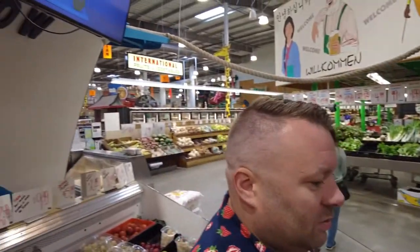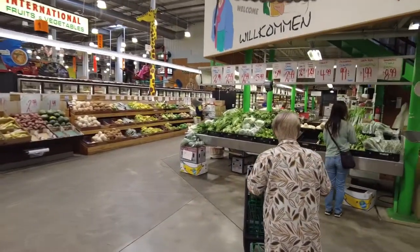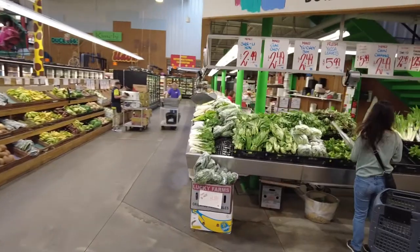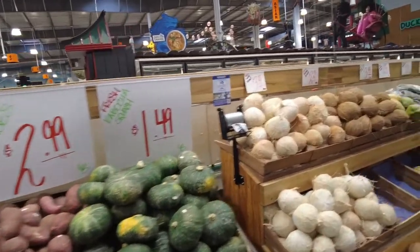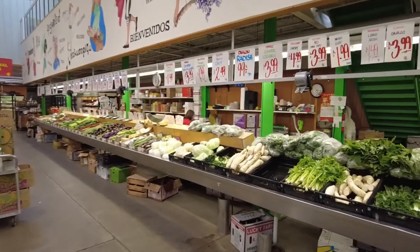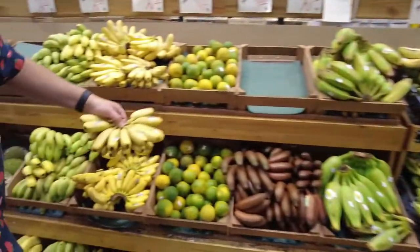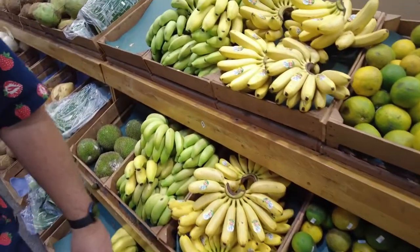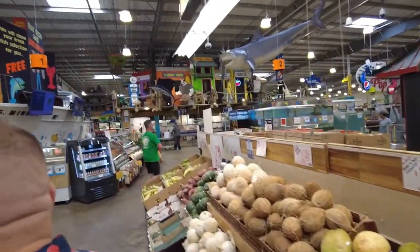So over here it looks like the international fruits and vegetables — we went from domestic to now international. You're going to get a lot of different varieties: yucca, chili, coconut, plantains, radishes, and more. Just a different set and variety of tropicals. Look at this — I like how it's all nicely cut too. Can't beat Jungle Jim's, everybody.